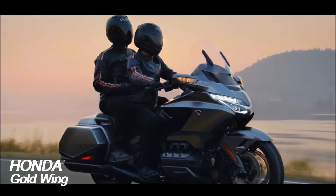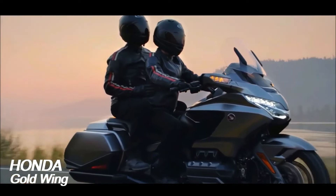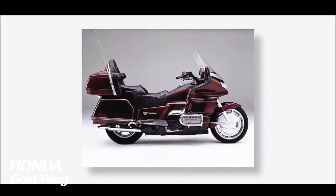And as a result, the Goldwing's appeal became instantly broader, reaching out to a younger generation of motorcyclists that may have overlooked, or simply not been aware of, the previous incarnation.